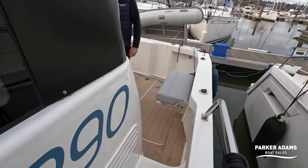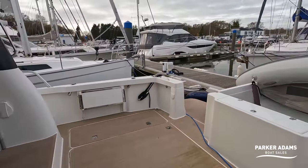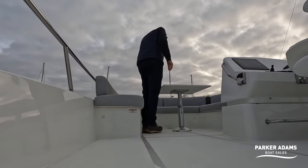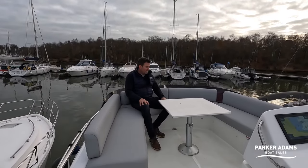I'm going to pop up to the flybridge now. Being a fisher, it has a ladder up, and it's a very sociable area up here as well.